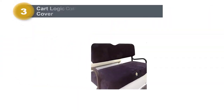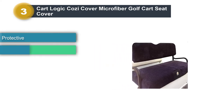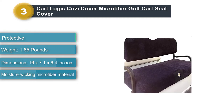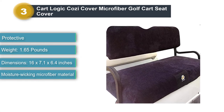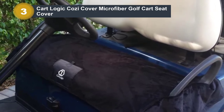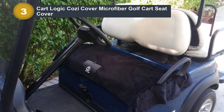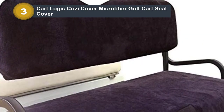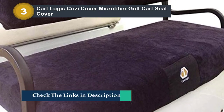Number 3: KartLogic Cozy Cover Microfiber Golf Cart Seat Cover. KartLogic's Cozy Cover Microfiber Golf Cart Seat Covers were carefully designed to fit each cart, providing a custom-fit look adding style and comfort. They also feature a convenient pocket for cell phones and valuables. The soft yet durable microfiber material is moisture-wicking, so you'll be cool in the summer and warm on colder days. Other highlights include a secure custom fit thanks to Velcro straps and a bag for convenient transport and storage.